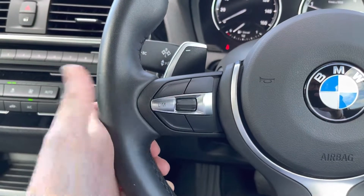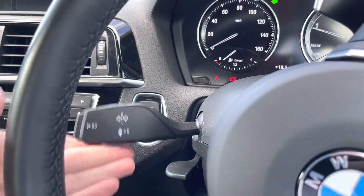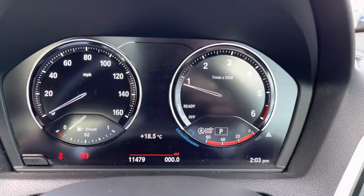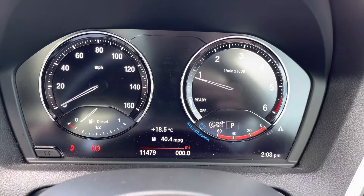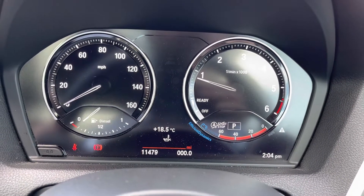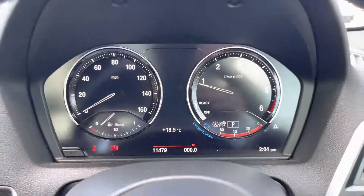Moving on, you do have your indicator stalk on the left. At the end of it you will find your trip button as well. You can change information on the display in between your dials in the instrument cluster. You've got a digital speedometer on there and you can even see things like your miles to the gallon and how many miles you have left in your tank.